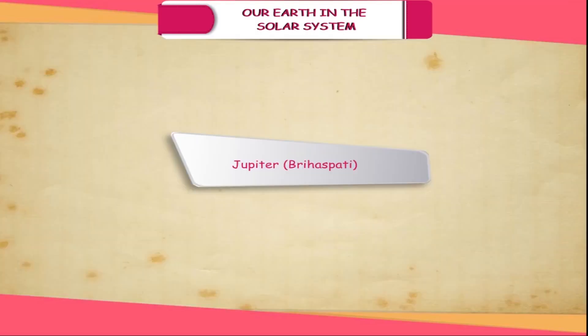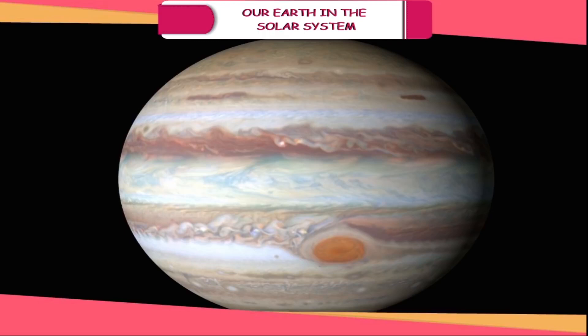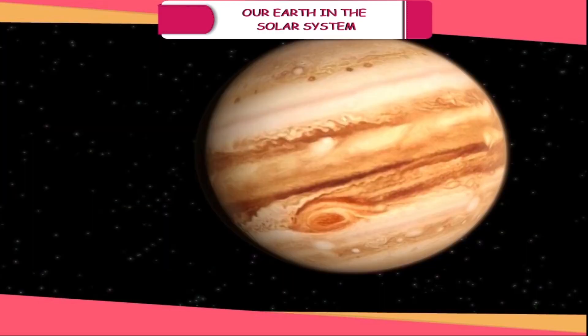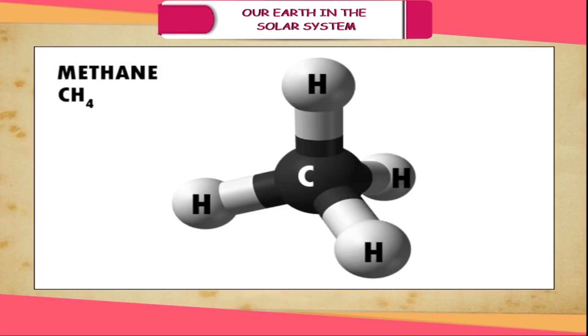Jupiter (Brihaspati). This is the largest planet of the solar system. It is so large that around 1,300 Earths can be placed inside it. Its surface is cold and is made up of several gases like hydrogen, helium and methane.